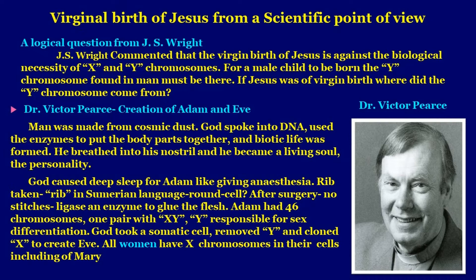Dr. Victor Pierce, when speaking about the creation of Adam and Eve, said that man was made from cosmic dust. God spoke into DNA, used enzymes to put the body parts together, and biotic life was formed. God breathed into the nostril of Adam and he became a living soul, a personality. God caused deep sleep for Adam, like giving anesthesia. A 'rib' — 'tselah' in Hebrew, meaning something circular — was taken. After surgery, a ligase enzyme was used to glue the flesh. Adam had 46 chromosomes, one pair being X and Y, with Y responsible for sex differentiation. God took a somatic cell, removed the Y chromosome, and cloned the X to create Eve.